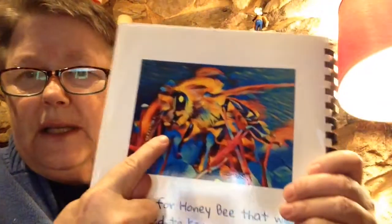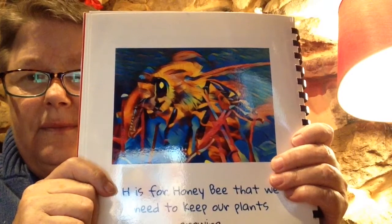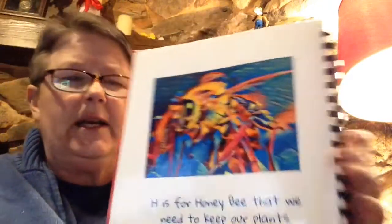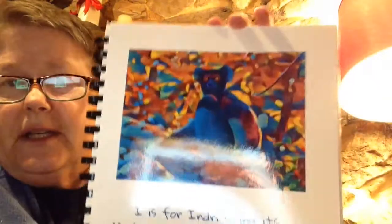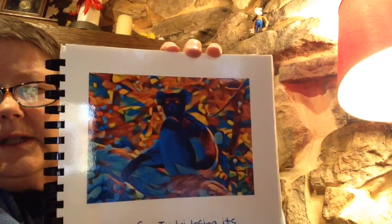H is for honeybee, that we need to keep our plants growing. Here's a little bee. Bees are good for us — we need bees. Although they can sort of sting now and then, and that might hurt, but they're very important. I is for the indri, losing its Madagascar home in the trees.